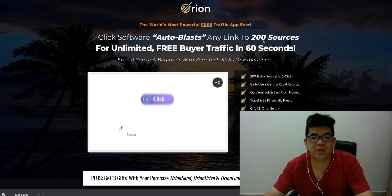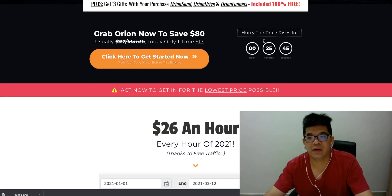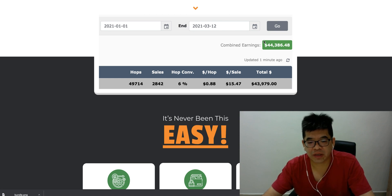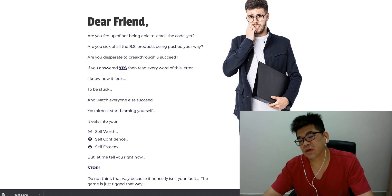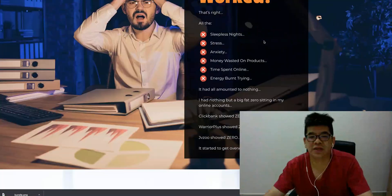This is exactly the sales page. You can see: one-click software — auto-blast and landing to 200 sources for unlimited free buyer traffic in 60 seconds. Basically, it's a cloud app that comes together with templates. You can build a sales page or landing page for any affiliate product you want to promote using the templates already inside the cloud app. After you build this affiliate page, you can also blast it to 200 sources — that's built as part of the software itself.